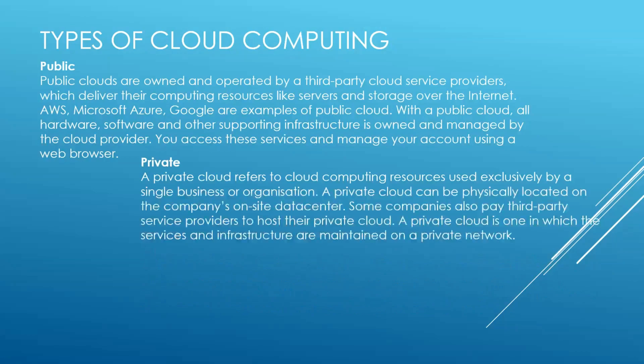Private — a private cloud refers to computing resources used exclusively by a single business or organization. A private cloud can be physically located on the company's on-site data center. Some companies also pay third-party service providers to host their private cloud. A private cloud is one in which services and infrastructure are maintained on a private network.